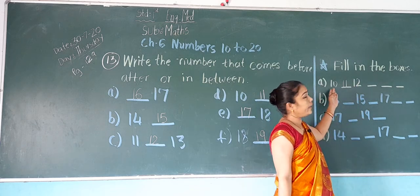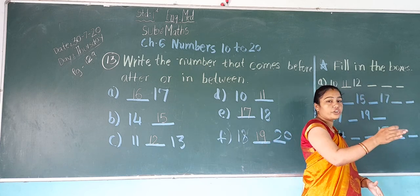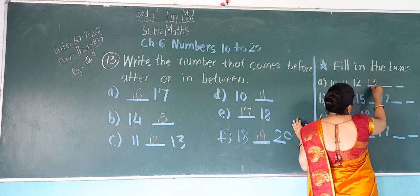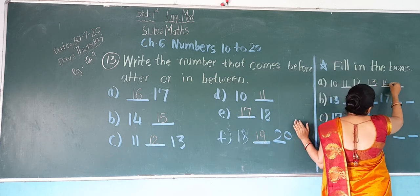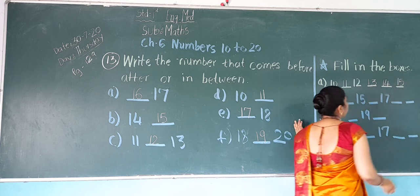Now continuing the exercise: 10, 11, 12. After 13 comes 14. After 14 comes 15.